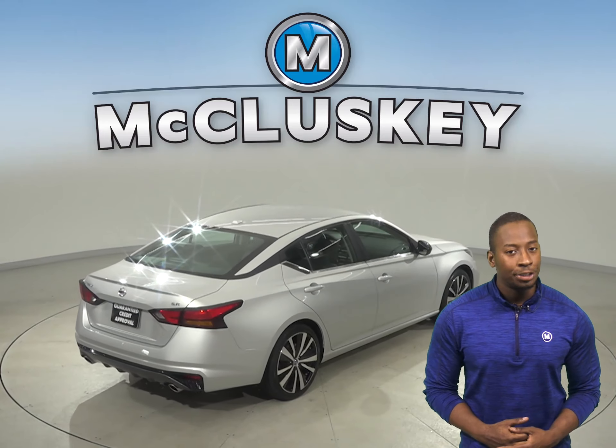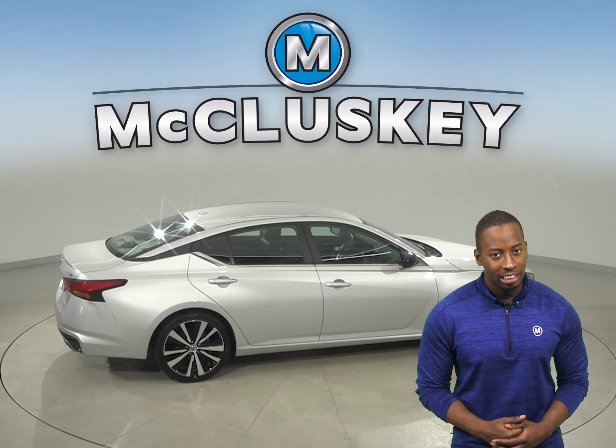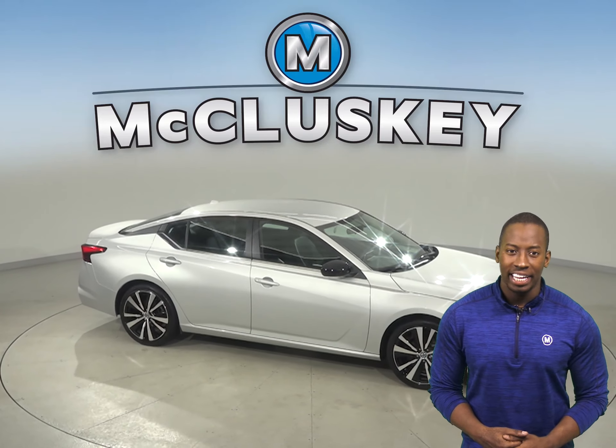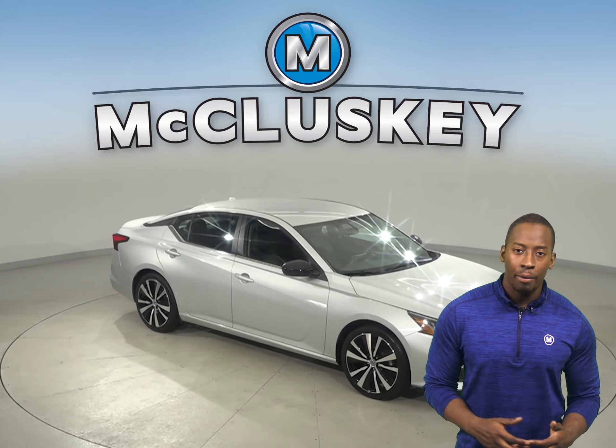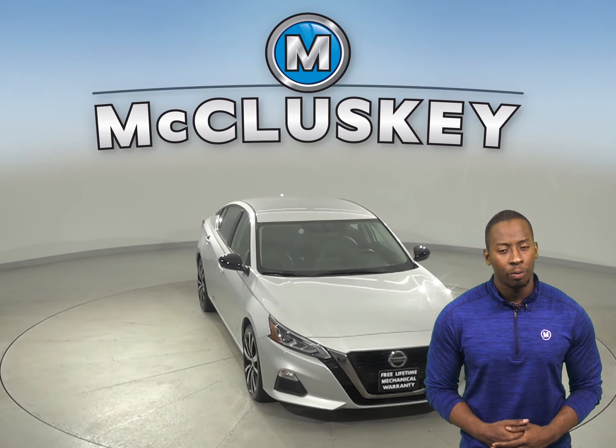This Altima has a 2.5-liter 4-cylinder engine with a CVT transmission. Come on down today and check this Altima out on one of our free 48-hour test drives. It's gone through our 172-point inspection, and it's more than ready to hit the road.